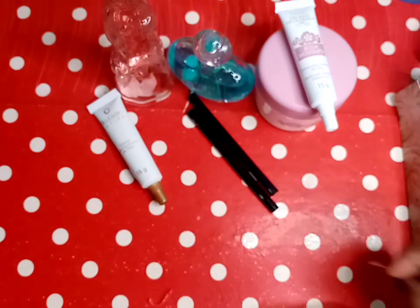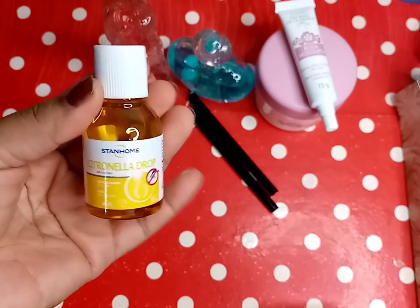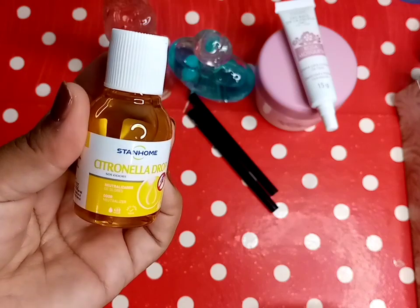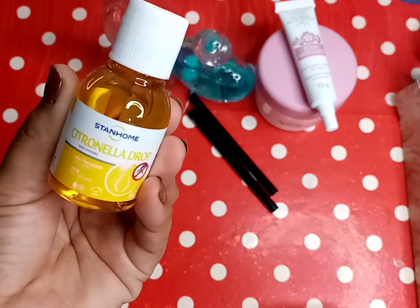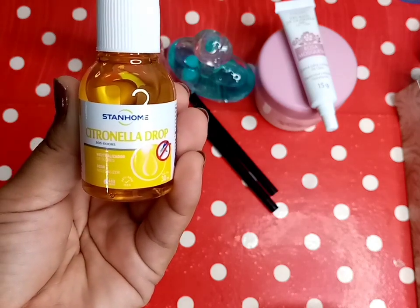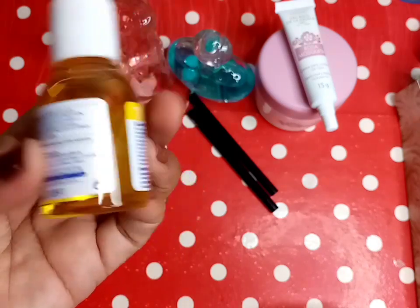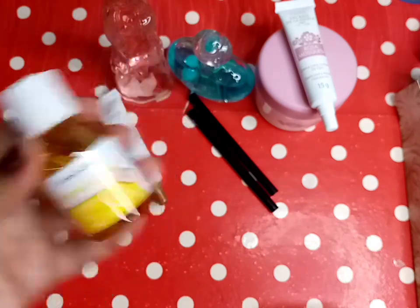Ahora vamos a pasar a lo que es el Stam Home. Estuve encargando este neutralizador de olores de citronela para los zancudos. Estuve comprando uno que es quemador, voy a estar poniendo la velita por abajo y encima voy a poner esto, para que me dé ese olor aquí en mi casa y me pueda ahuyentar a los zancudos. El precio se los voy a dejar en la pantalla porque no me acuerdo cuánto me costó.